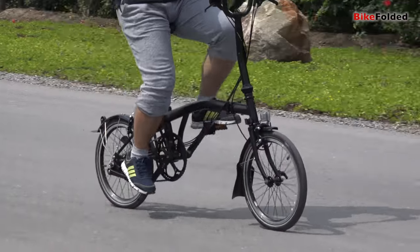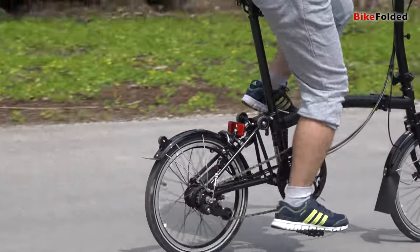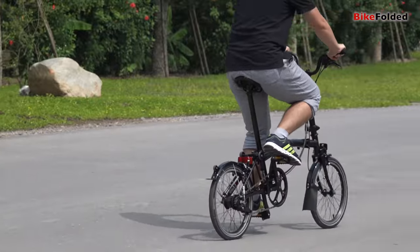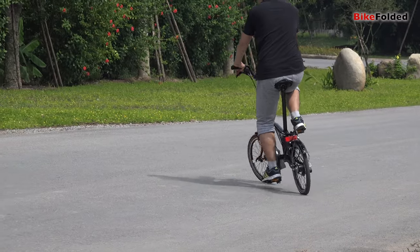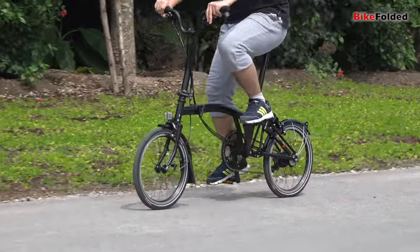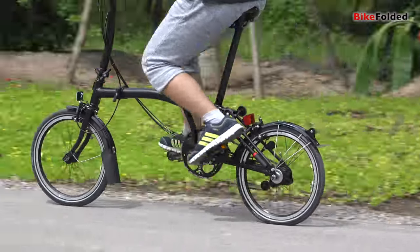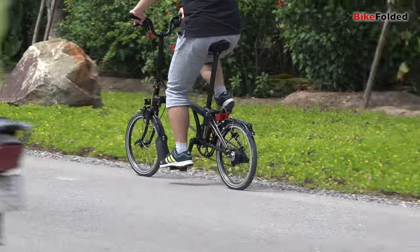I have a six-speed Brompton and I'm quite satisfied with the two thousand dollar investment. It does not only have a small size but also has an unparalleled design and build quality. It can be folded and unfolded effortlessly and delivers smooth and comfortable rides.